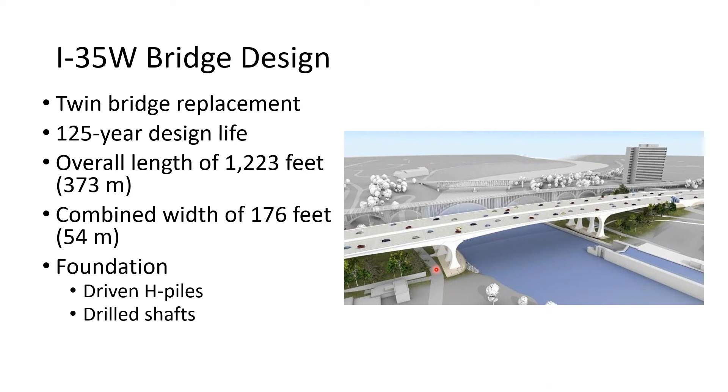In their RFP, they required that instead of a single structure, it would be a twin bridge to replace the previous bridge with an increased design life. The original bridge had a 50-year design life, but the new bridge had a requirement for a design life of 125 years. The overall length of the new bridge at 1,223 feet is actually shorter than the previous bridge. MnDOT required that the river piers be supported on drilled shafts, leaving the abutments and other substructure foundation options to the contractor to choose.